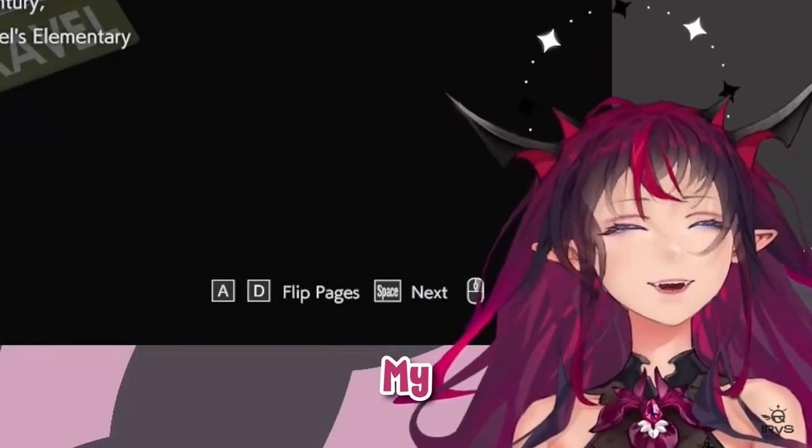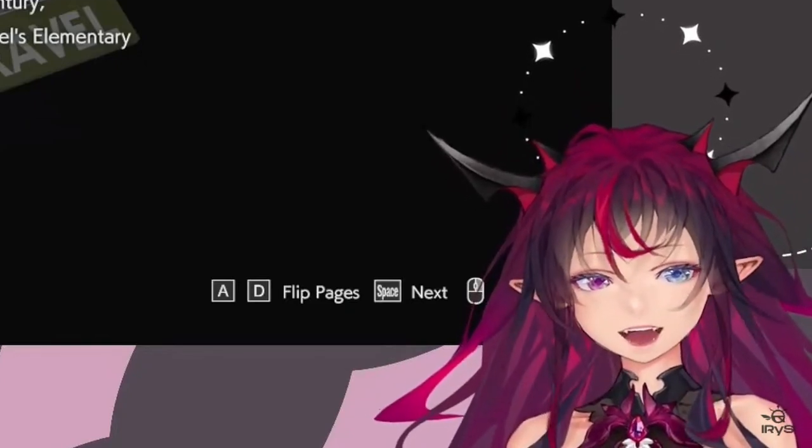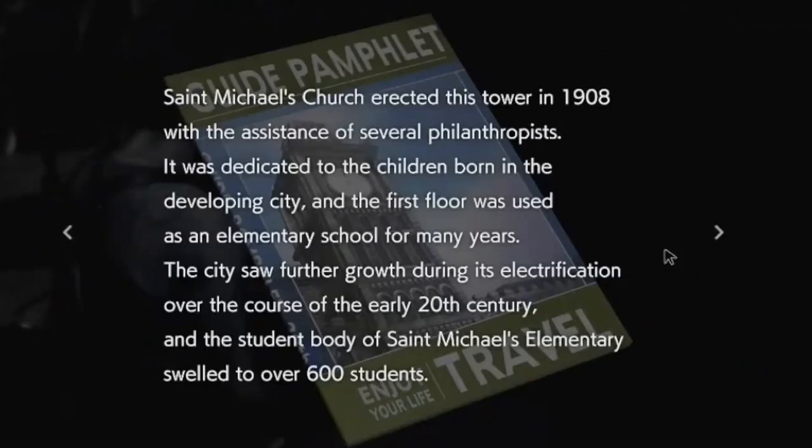My intonation is just feeling really iffy today. St. Michael's church erected this tower in 1908.